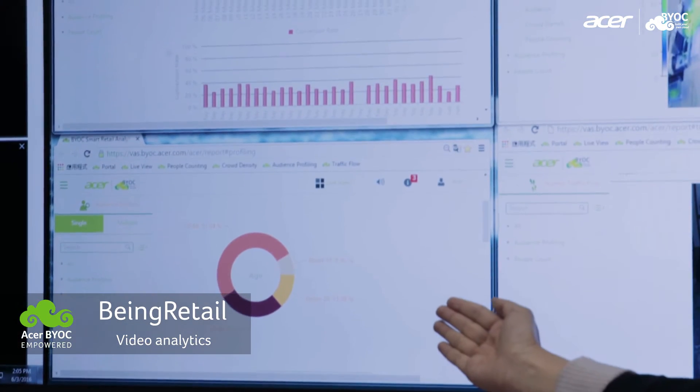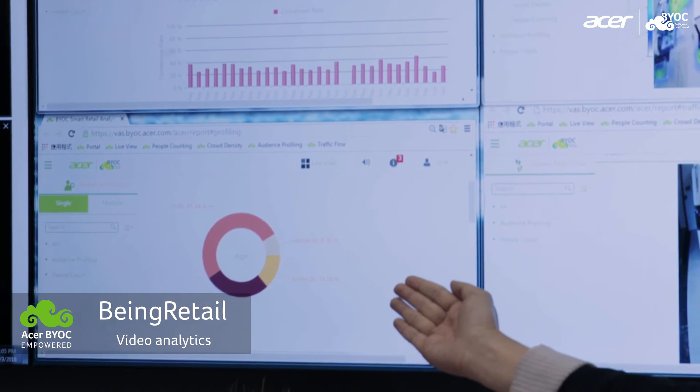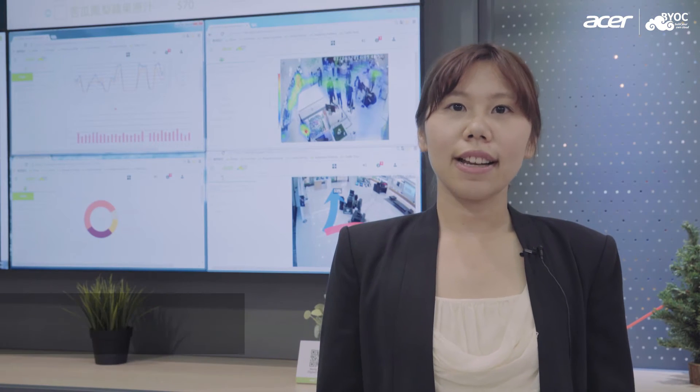Audience profiling provides gender, age, and attention span of your visitors, helping you to understand their behavior much better.